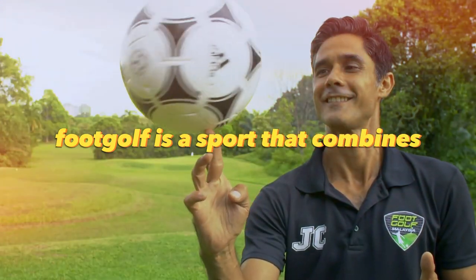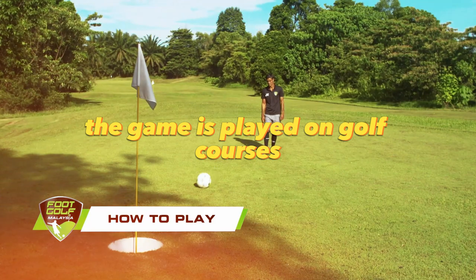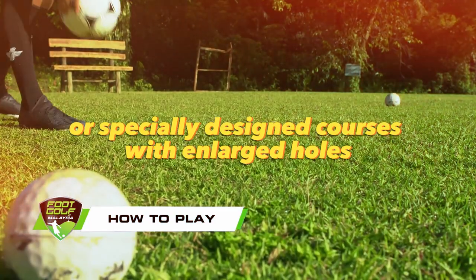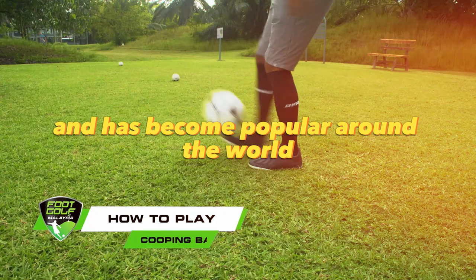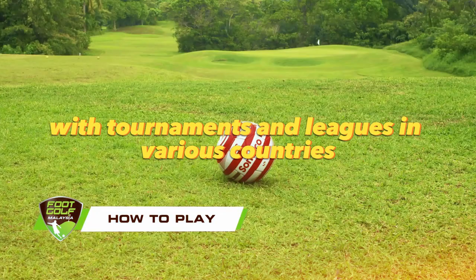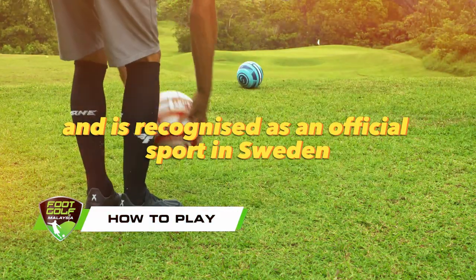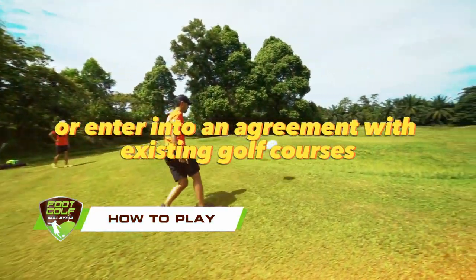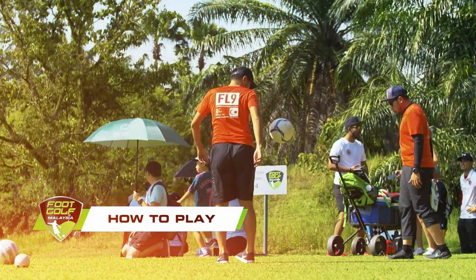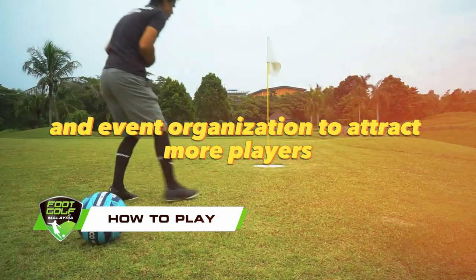Foot golf is a sport that combines elements of soccer and golf, where players must kick a soccer ball into a hole in the fewest number of strokes. The game is played on golf courses or specially designed courses with enlarged holes 21 inches in diameter. Foot golf was invented in the Netherlands in 2008 and has become popular around the world, with tournaments and leagues in various countries. Foot golf helps golf courses increase revenue and is recognized as an official sport in Sweden. You can create your own courses or enter into an agreement with existing golf courses to use their infrastructure.